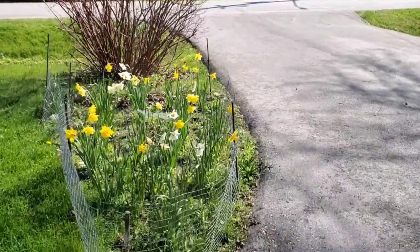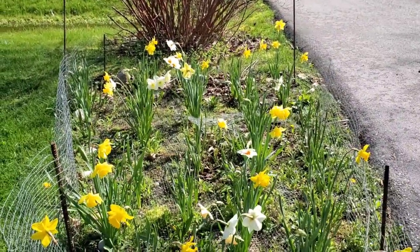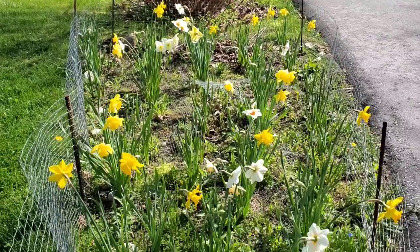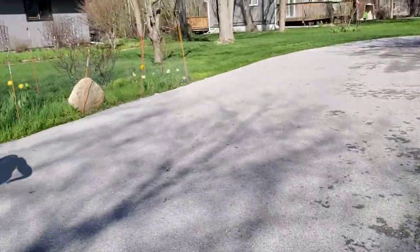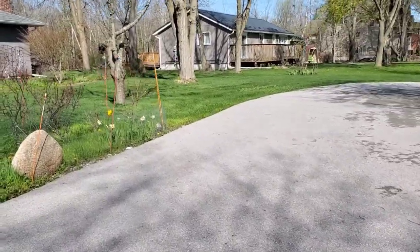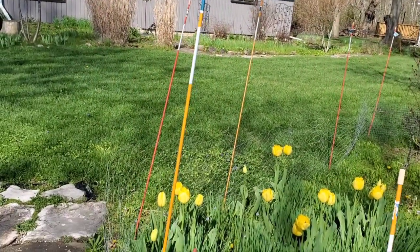I'll take this fencing all down now — I don't have to worry about that with the rabbits anymore. Well, guys, that's it for now. We're heading off and we will video the rest of our day. Hope you're having a great day, bye for now!